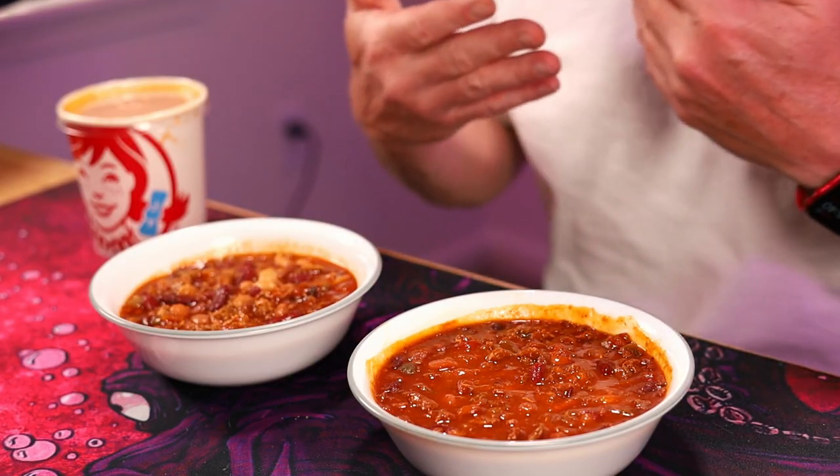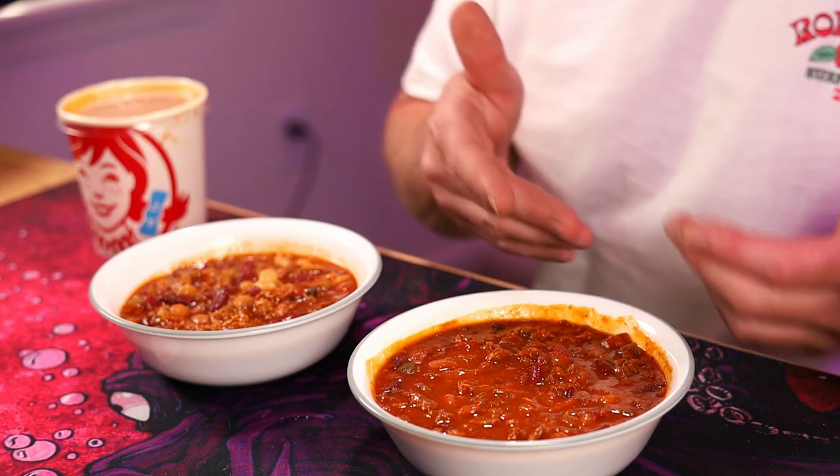I got the chili from Wendy's and we're going to compare the two and check out the taste. This is the full whole can over on this side and the whole large chili on this side. As you can see, you get a little more in the can, hence why there's more calories and more protein — because it's a little more.